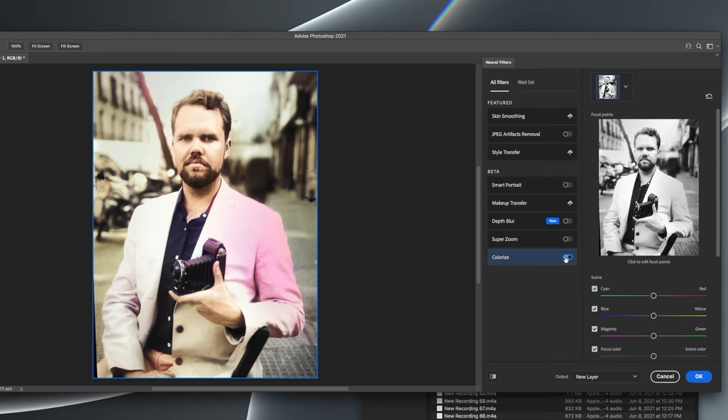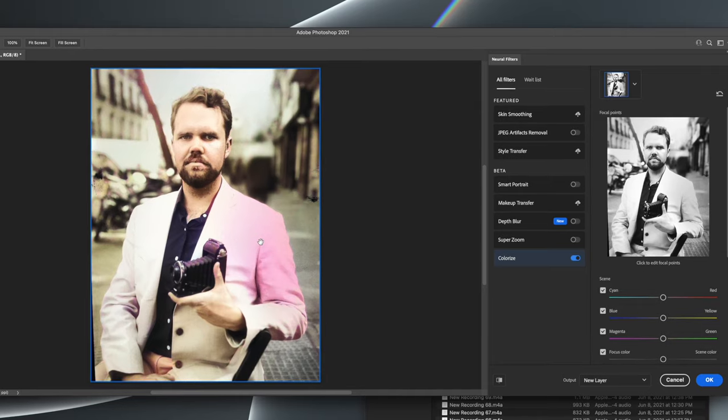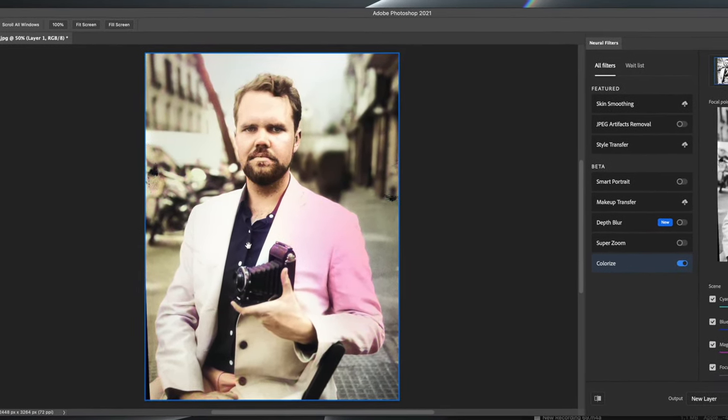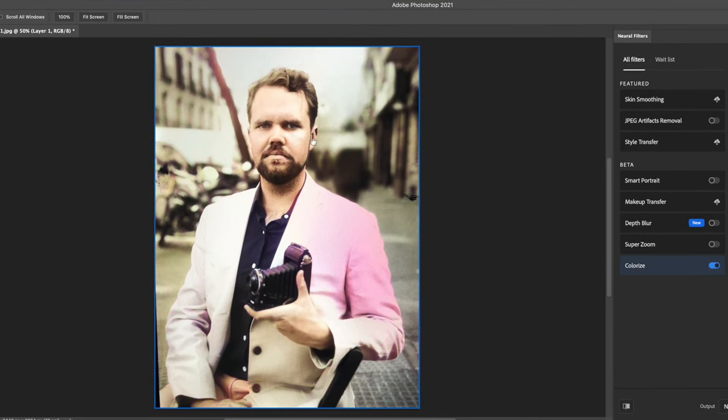Well, I am the subject, so I do know what color my suit should be. It's not pink. But the rest of this is pretty cool. I'd say my face is roughly the right skin tone. I am wearing a black shirt. The background behind me was relatively sedate colored, as I recall. This is pretty good.